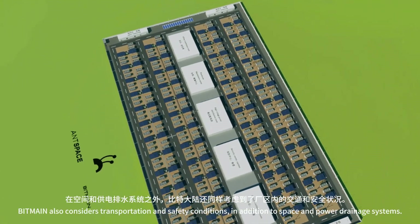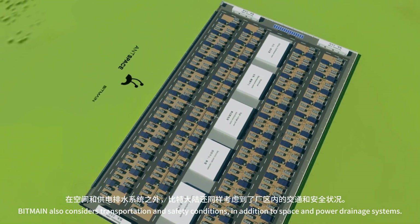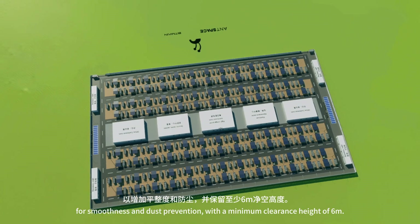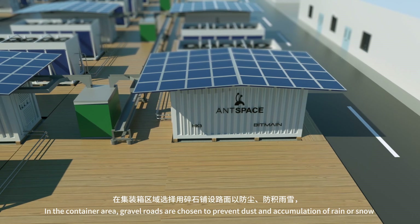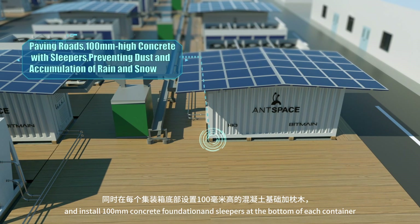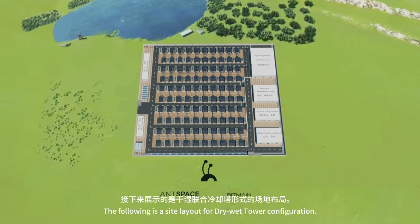Bitmain also considers transportation and safety conditions in addition to space and power drainage systems. To accommodate large cranes and fire trucks, the factory area features concrete roads for smoothness and dust prevention, with a minimum clearance height of 6 meters. In the container area, gravel roads are chosen to prevent dust and accumulation of rain or snow. A 100-millimeter concrete foundation and sleepers are installed at the bottom of each container to prevent water and snow accumulation.